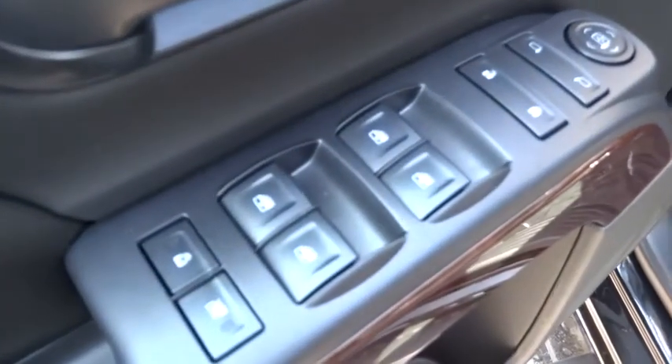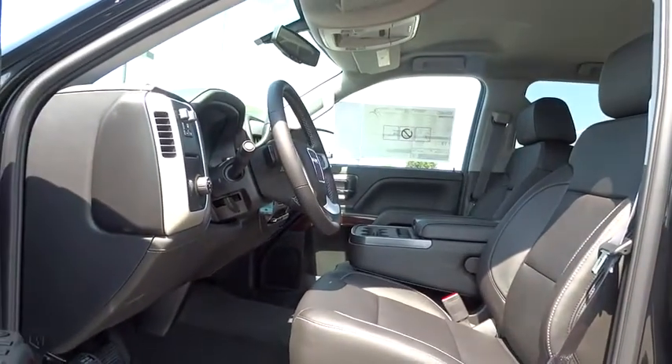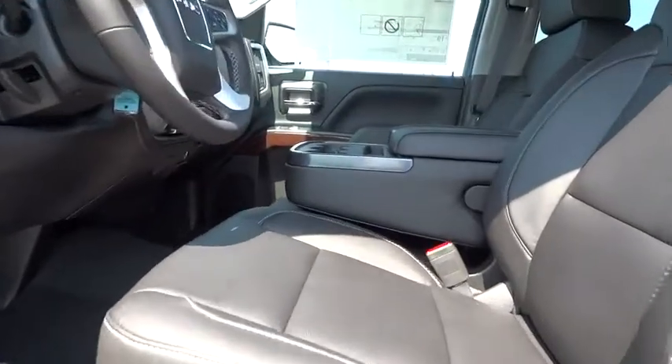Aluminum wheels, floor mats, AM FM stereo radio, passenger airbag, MP3 player, backup camera, CD player, power windows, and power door locks.